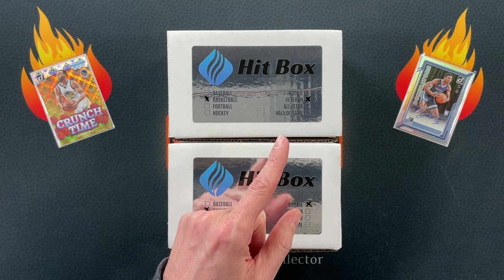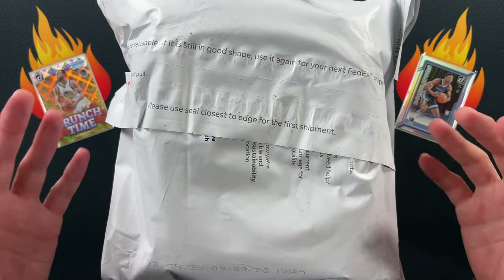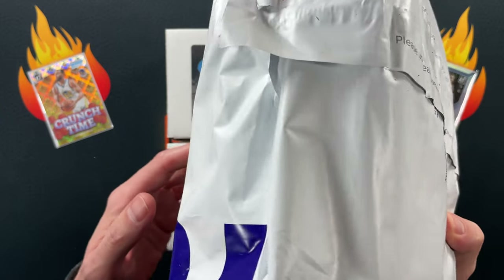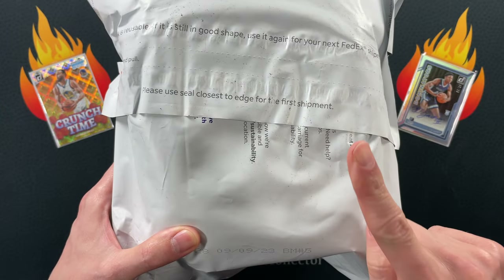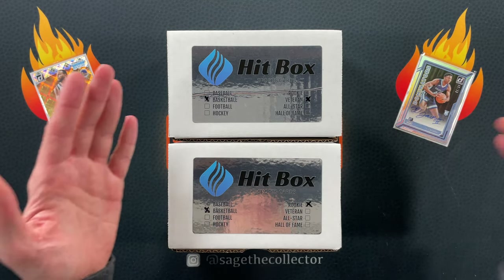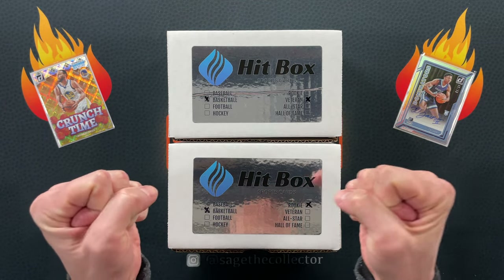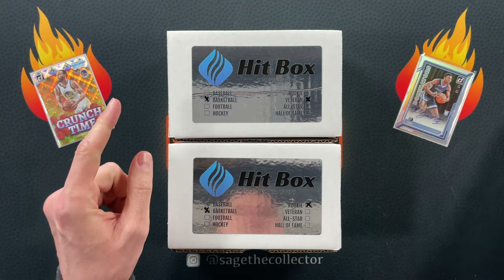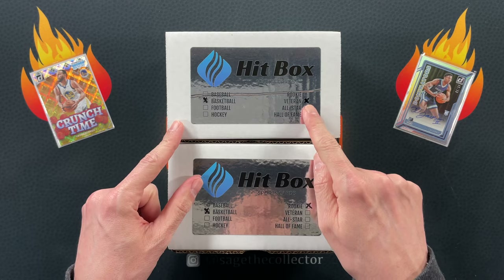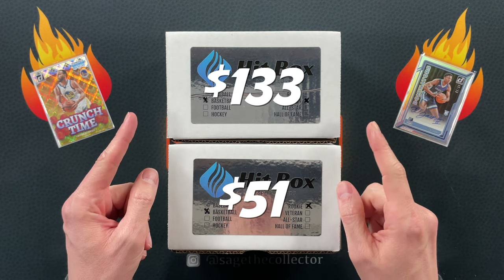Speaking of the cards I pulled out of last month's Hitbox, there they are. I have been staring at this for a week — I don't want to open it up because I want to wait for my other cards to come back. Those of you who watched the last box know what two cards are in there. They've already been sent to PSA, graded, and returned to me. The veteran box is $133 and the rookie box is $51.